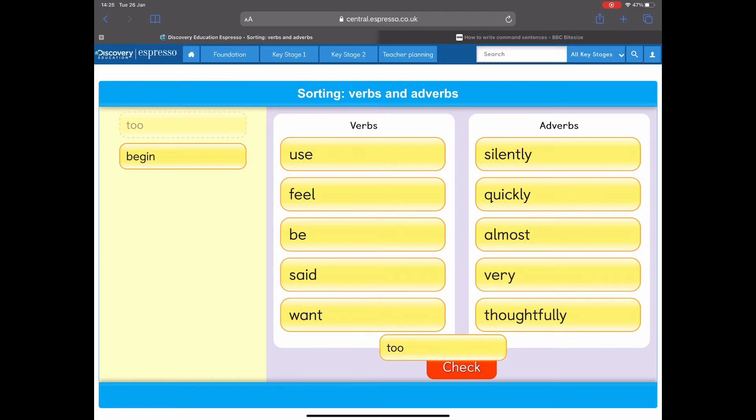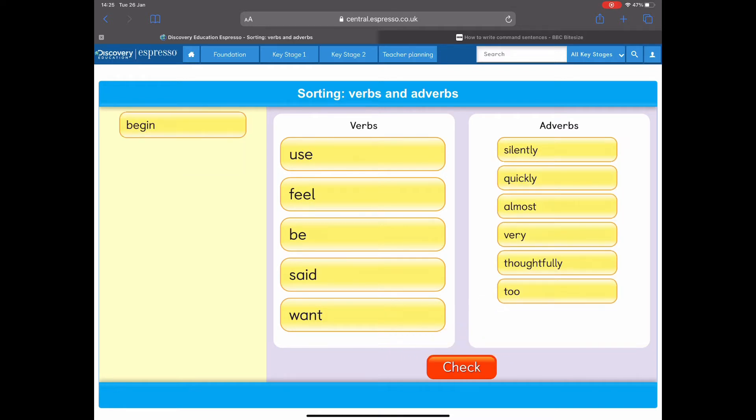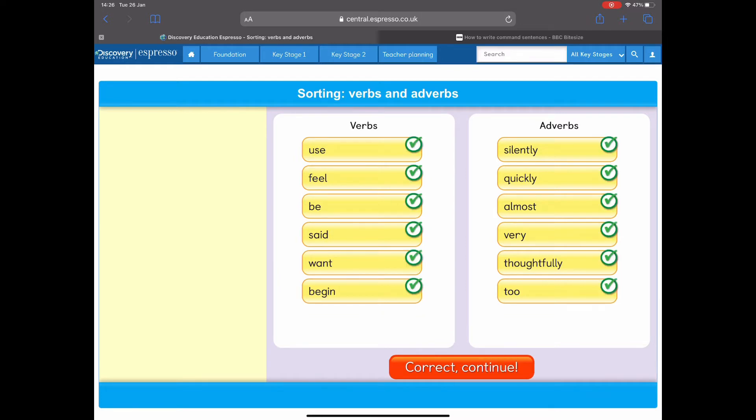Oh, this one's really tricky: 'to.' This porridge is too hot. It's an adverb — it doesn't describe how we do something, but it adds effect to the adjective and describes the adjective in a bit more detail. 'Begin' — verb or adverb? That's right, it's a verb. It's something that we do. There we go — we got them all right. Nice work.